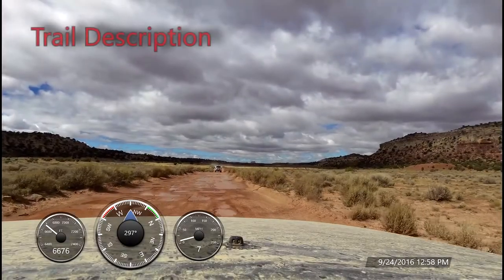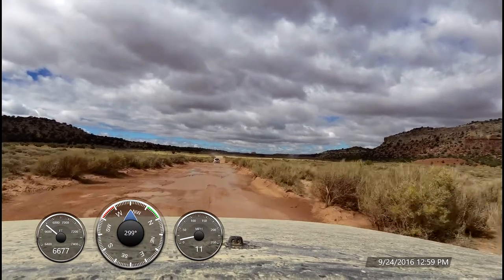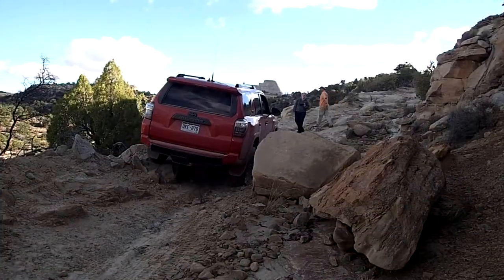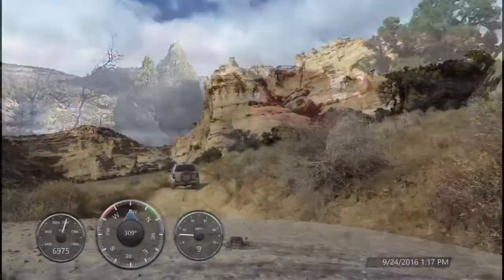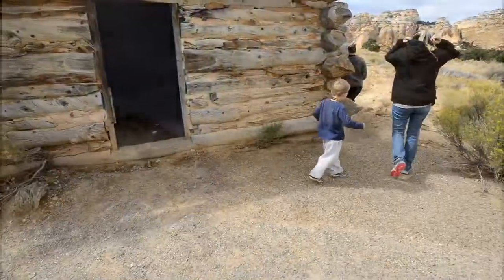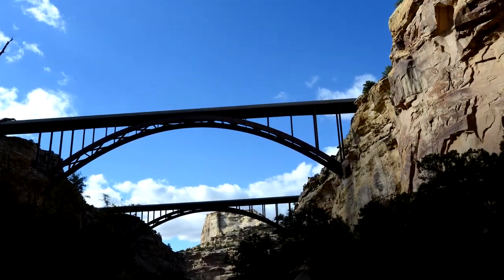Eagle Canyon is another one of my favorite trails. Located in the San Rafael Swell in south-central Utah, this trail will take the explorer through not only geologic time, but also that of humanity, stopping off at some Indian rock art, visiting a 19th century ranch house, and underneath the engineering feat of the Eagle Canyon Bridge of Interstate 70.